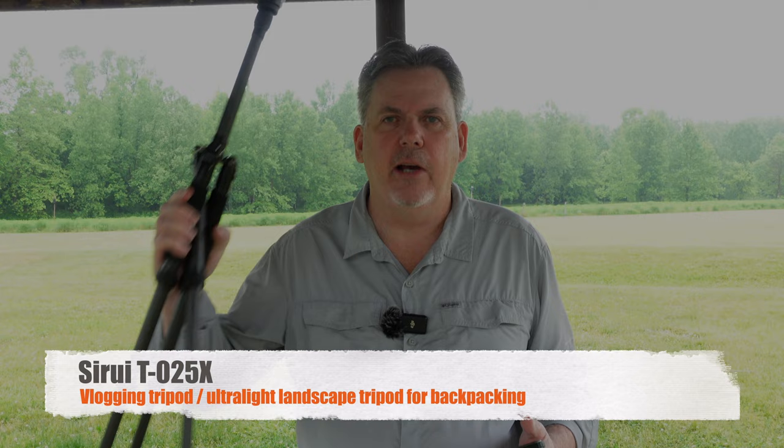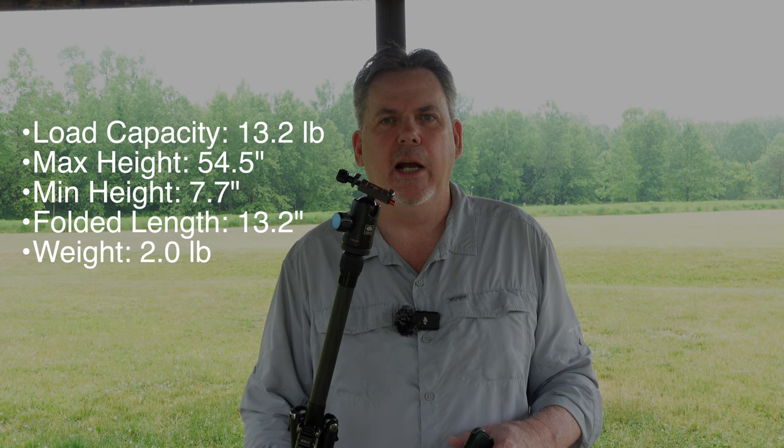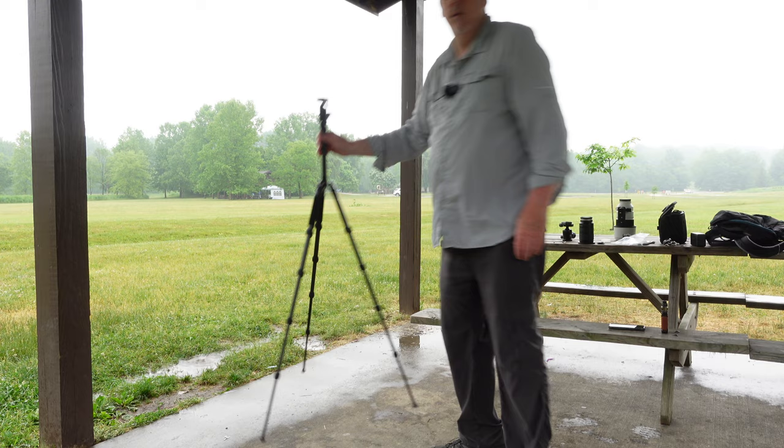I also have this ultralight little travel tripod — it's a Sarui T-025X. I mainly use this for attaching my vlogging camera on. But if I'm out backpacking or on a very long, more strenuous hike and I want to cut weight down, and I won't need the stability I'd get from my other tripod, I'll carry this along.